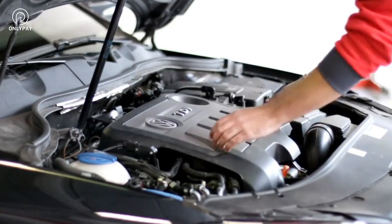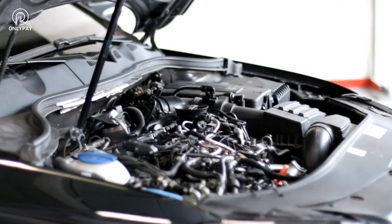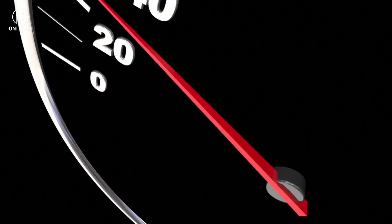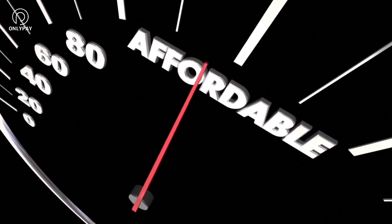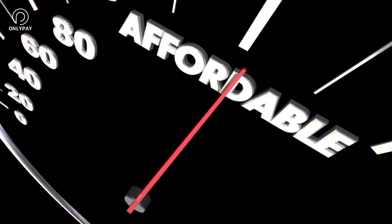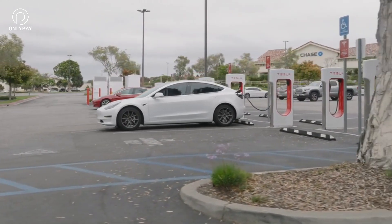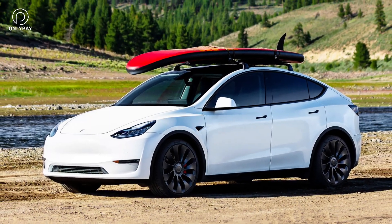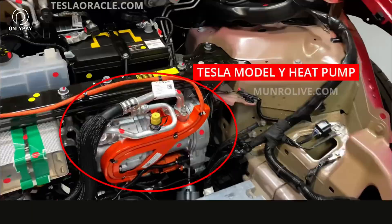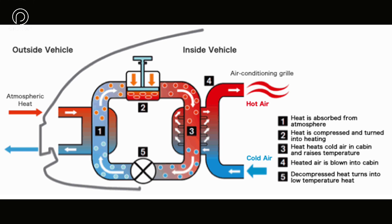Tesla employed electric resistive heating until they released the Model Y in 2020, which was their first heat pump. Every car uses a low-efficiency heating technique called resistive heating, which transfers energy from the battery into a coil of metal. The traditional resistive heating techniques used by most electric cars use a lot of energy and reduce driving range. However, Tesla has adopted a different strategy with their Model Y, which uses a highly efficient heat pump to keep the cabin warm in cold weather.